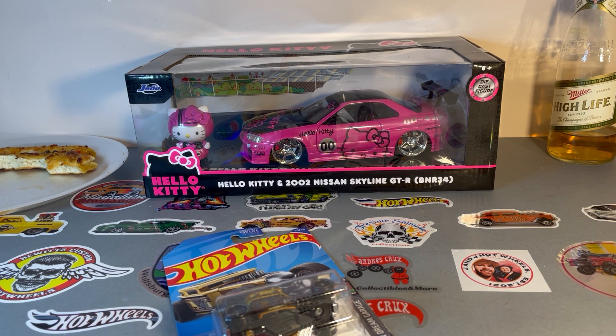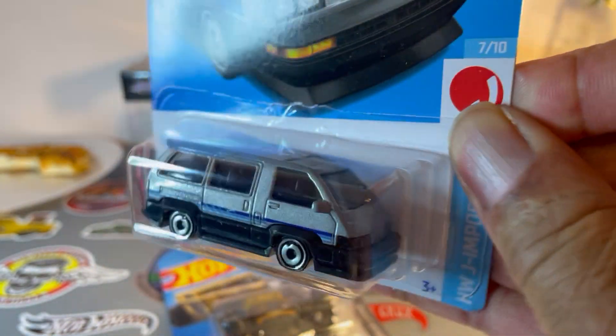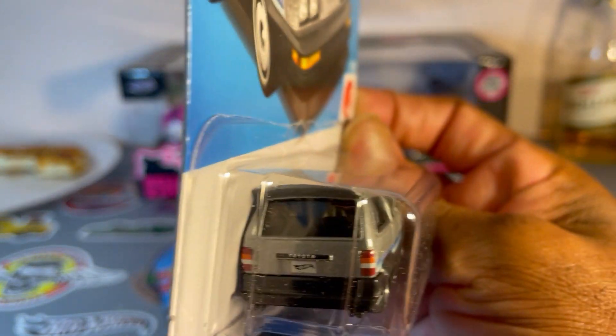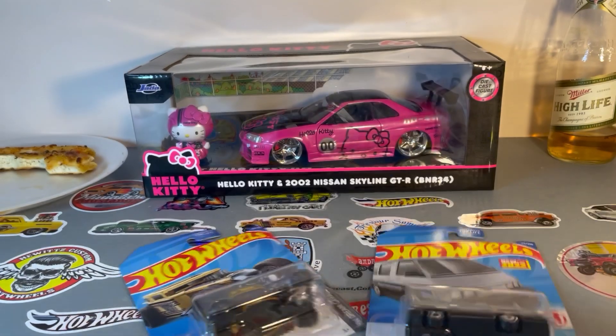Next up, got a recolor of the Toyota van. I think these were called Previa back then. Hated them back then, but now they're cool. I'd love to see them around now.